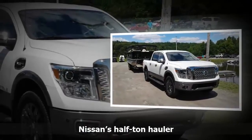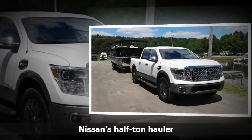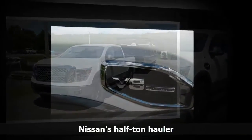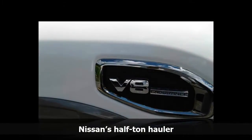Nothing beats a truck on a construction site, a farm, or for hauling a boat to the cottage. And domestic automakers Ford, General Motors and Fiat Chrysler Automobiles rule the road when it comes to Canada's truck market.